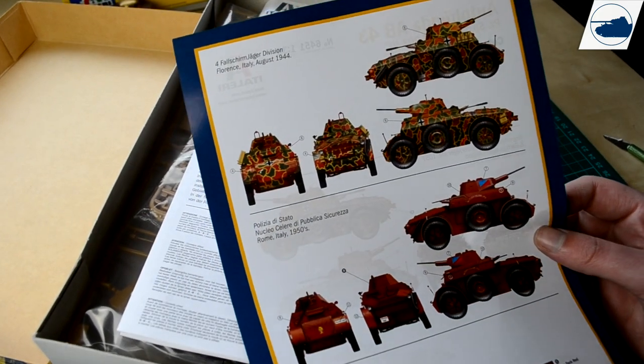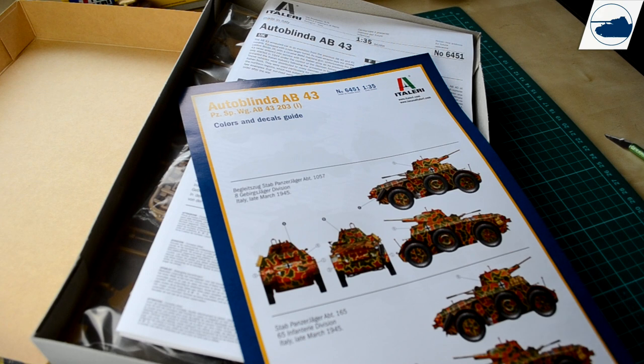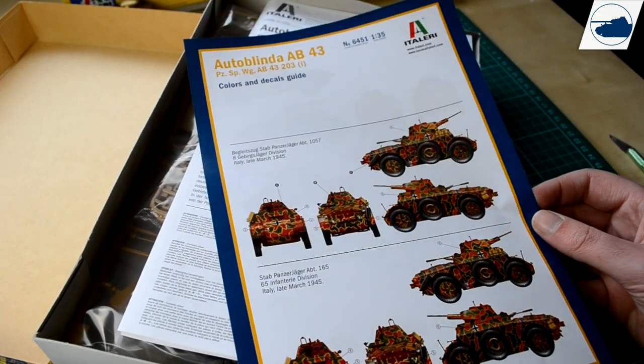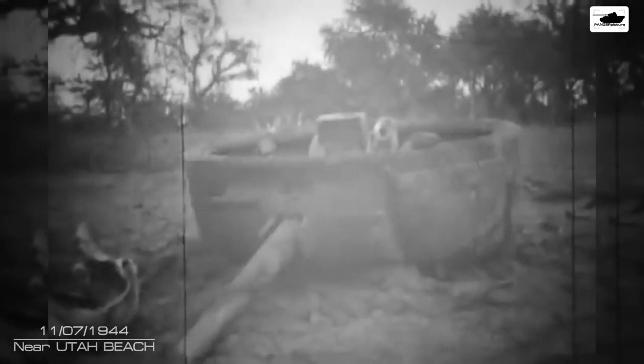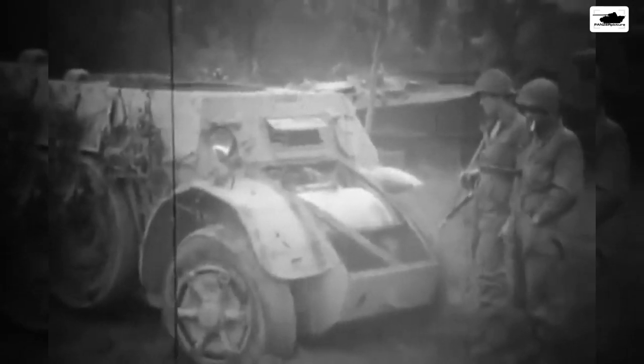All the paint schemes here are for the Italian campaign in late 1943. Interestingly, one of these vehicles ended up in Normandy somehow, where it was found by American soldiers without its turret — probably because it was knocked out. You can see in the reference image it's missing its turret with GIs checking it out.